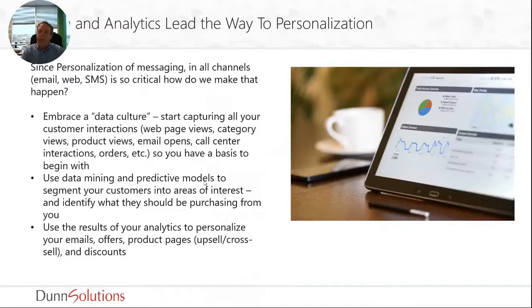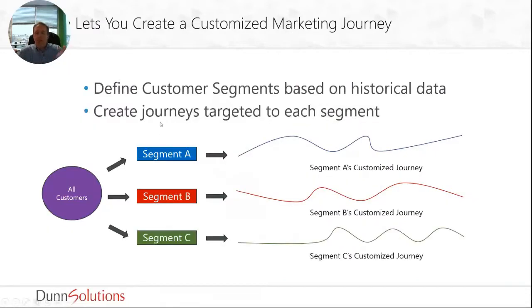Once you've got all that data you can start using predictive models to segment your customers into the areas they are most interested in and help define what they should be purchasing from you. The next step is to use the results of those analytics and that segmentation to personalize your emails, your offers, and your product pages on a customer-by-customer basis instead of blasting out the same message to every single customer. You can define unique customer journeys for each segment and create targeted journeys instead of generic ones. I guarantee you will have a much better return on your marketing investment.